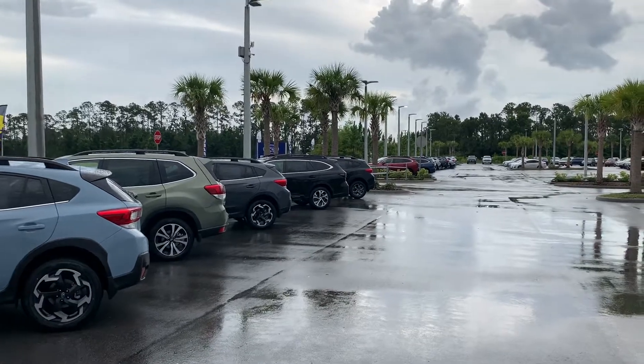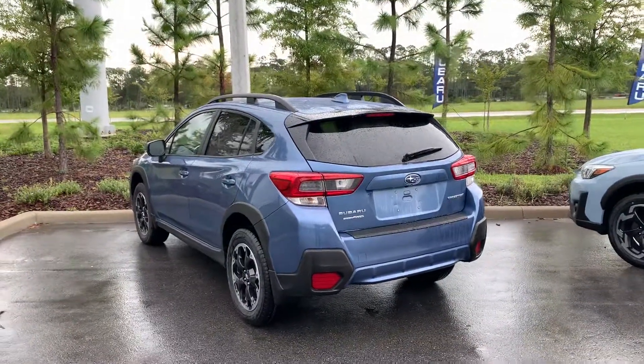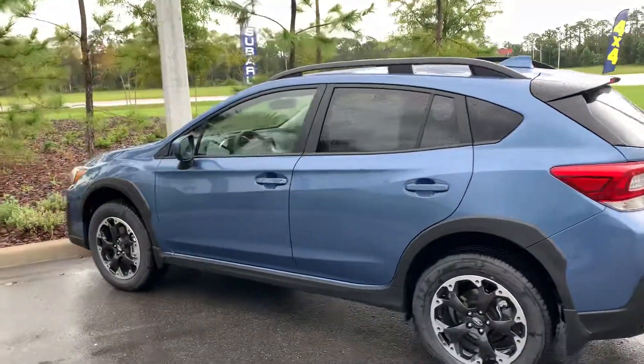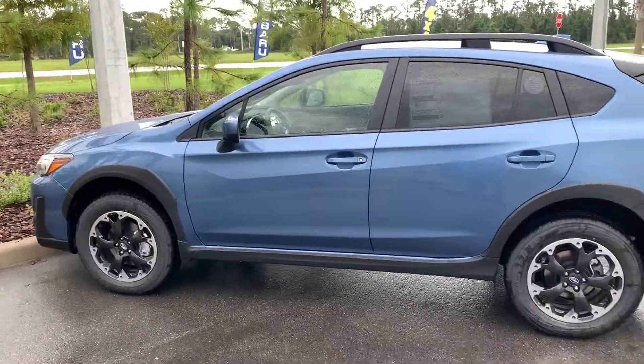The white sport is on the inside, and we do have a black sport over here as well. Crosstreks come with either a 2.0 or a 2.5 liter naturally aspirated boxer four-cylinder engine — plenty of pep, and goes great with the all-wheel drive system, so you always have perfect traction wherever you need to go.